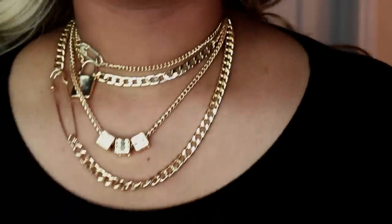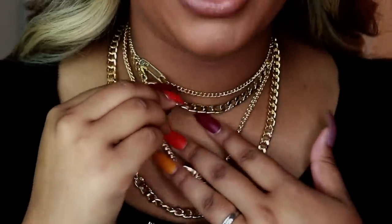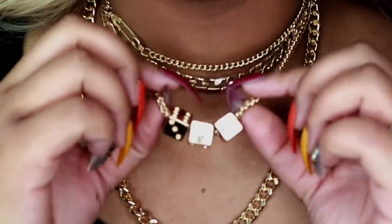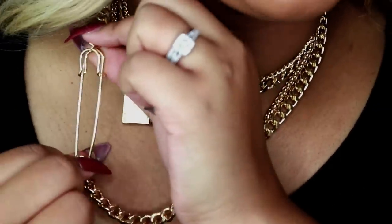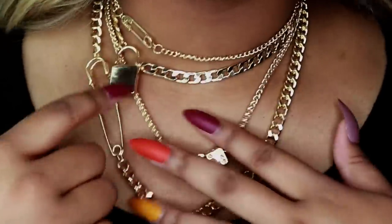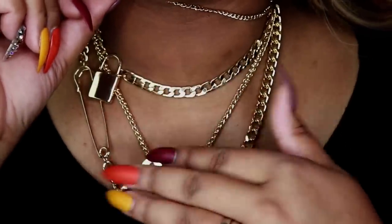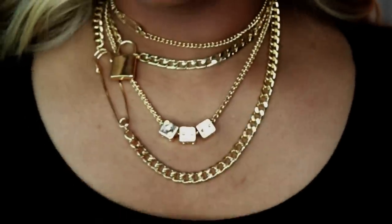This last necklace I decided to get because I saw design8, who is a fashion blogger — she wears this necklace all the time and she got it from Shein. On it you have three different dice, a chunky chain connected by a gold safety pin, and on another layer you have a lock, and up here a smaller safety pin. This part is kind of tight on my neck but at least I can put it on — it is really, really pretty.